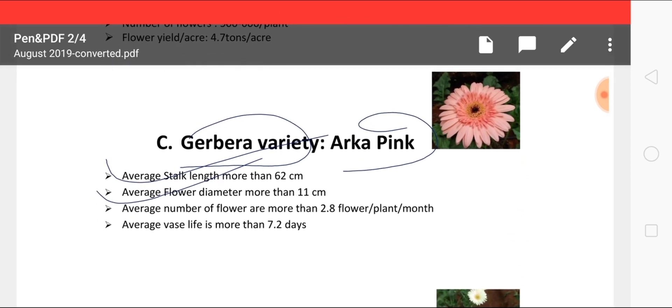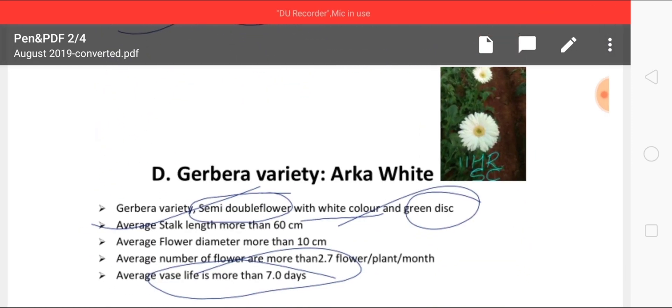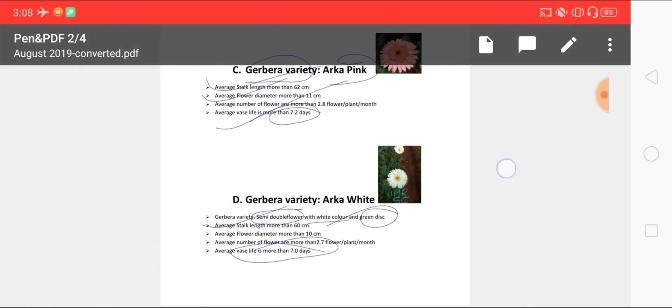Next is a new variety in gerbera — Arca Pink. The average stock length is more than 62 centimeters and vase life is about 7.2 days, which is more than seven days. Another gerbera variety is Arca White, which is a semi-dual flower variety and also has a vase life of more than seven days.